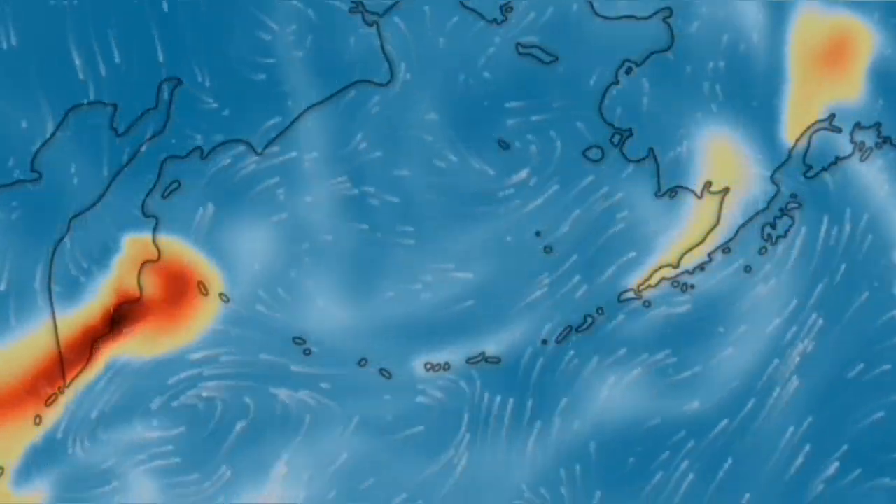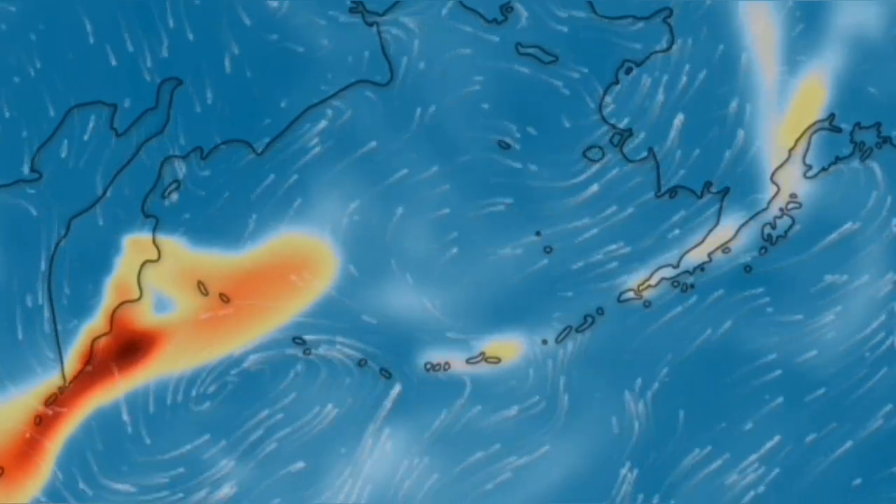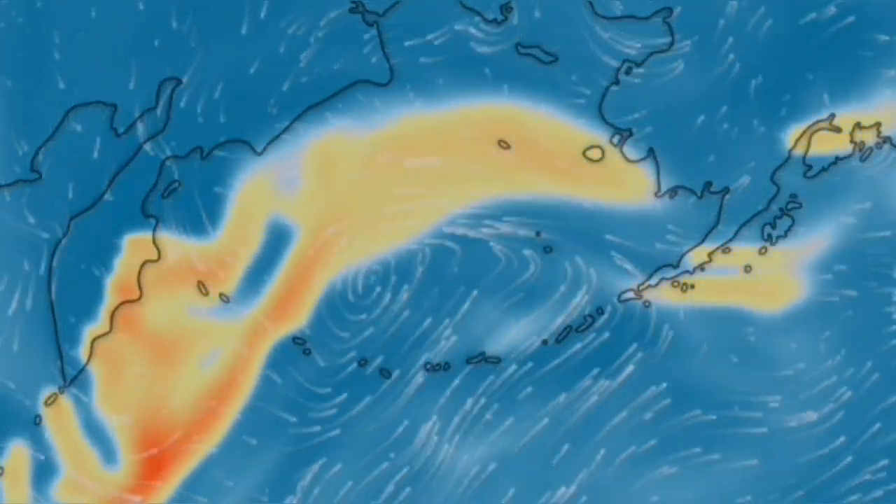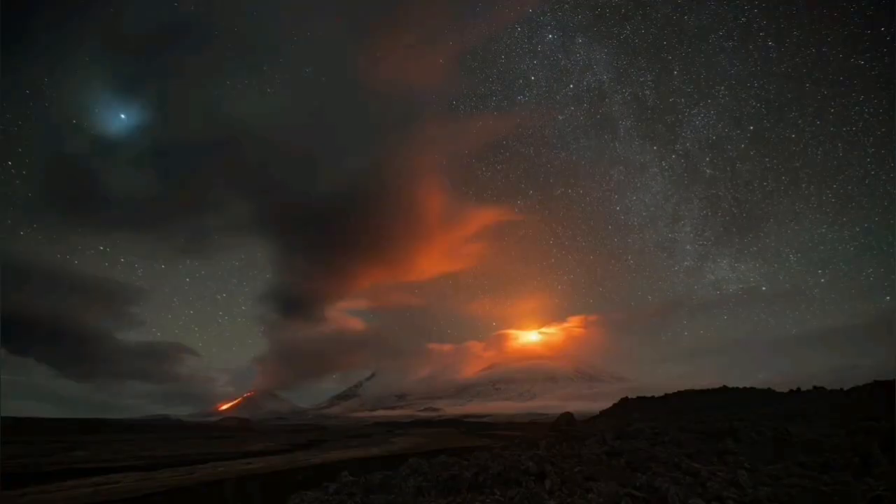But then gradually it will move toward the east. Directions in the Pacific Ocean are like that, so it moves toward Alaska over the weekend. That area is very interesting — there are several volcanoes in that area.